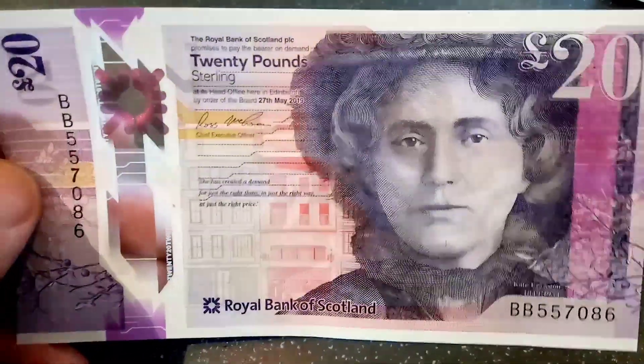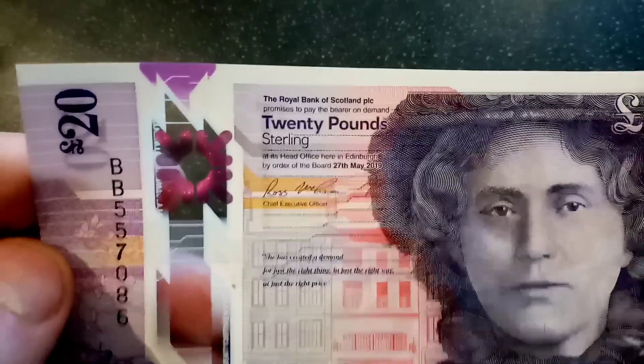the front of the banknote apart from the Queen. And this is honestly one of the nicest notes I think that I have ever seen in UK circulation.